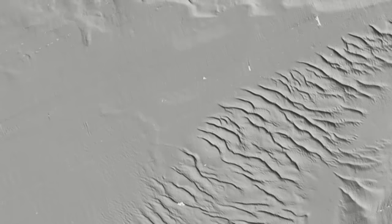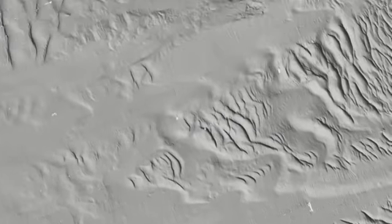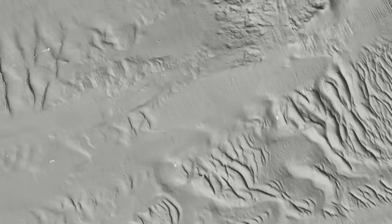Instead of getting a few soundings every quarter-mile or half-mile or so, we get millions and millions of them. And we can bring that into a computer and produce an image that looks a lot like an aerial photograph of the seafloor.